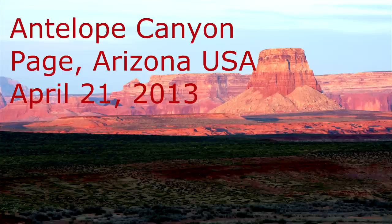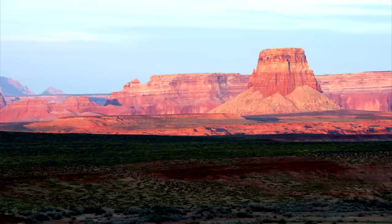We arrived in Page, Arizona with little understanding of what to do here. We had already taken the smooth water raft trip, which is also available here. The only activity we heard of was to visit Antelope Canyon.